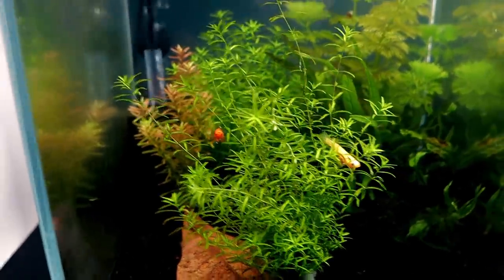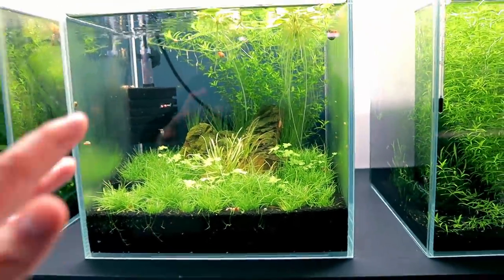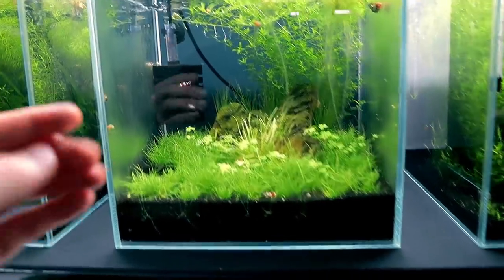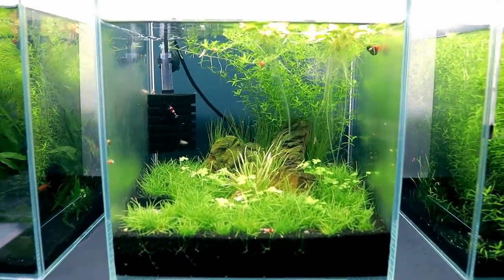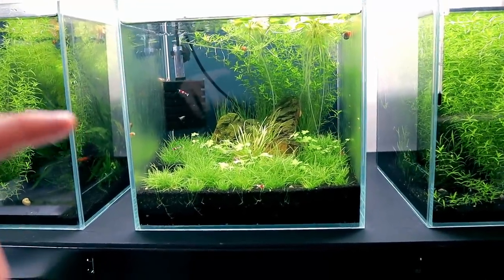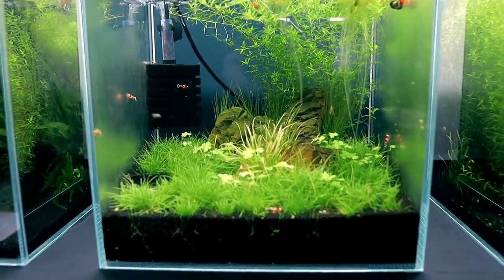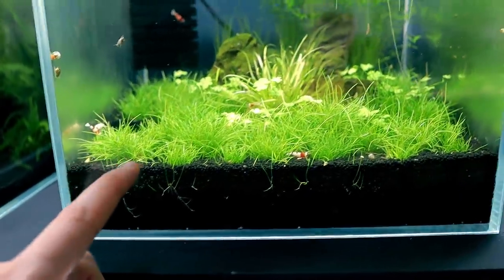Next to them I've got the crystal red shrimp, now doing fantastic after a pretty rough start. I rescaped the tank recently and when I put the shrimp back in I forgot to add beneficial bacteria — a cycled sponge alone isn't quite enough for such a small setup. As soon as I started adding beneficial bacteria, all the levels went back to normal straight away and I had no more deaths. Lesson: if you do a big change on your shrimp tanks, you need to add beneficial bacteria.